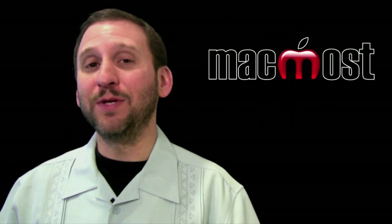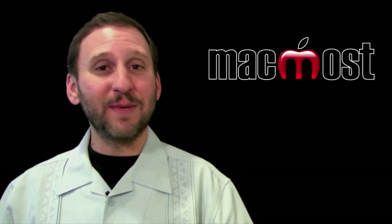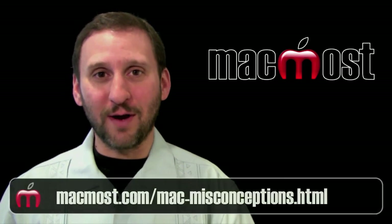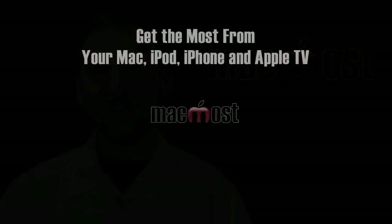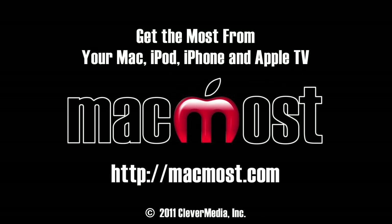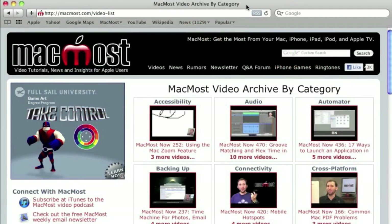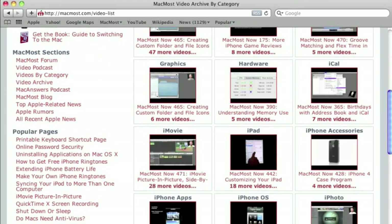So this is by no means a complete list. I want to hear what common Mac misconceptions you have heard — just leave them as a comment to this post at MacMost.com. Until next time, this is Gary with MacMost Now. Want more video tutorials? Just go to MacMost.com, click on the videos link at the top of the page, and then you can view all of the hundreds of MacMost videos by category.